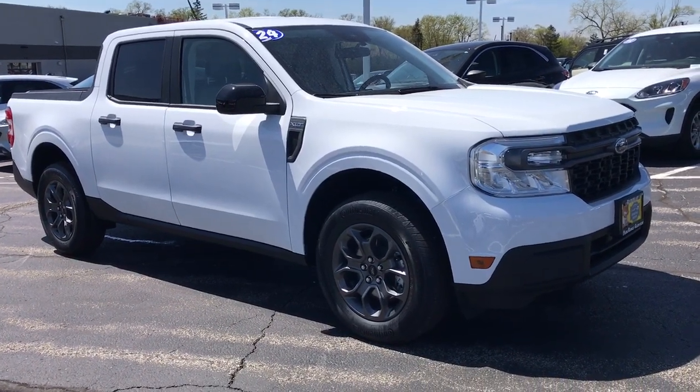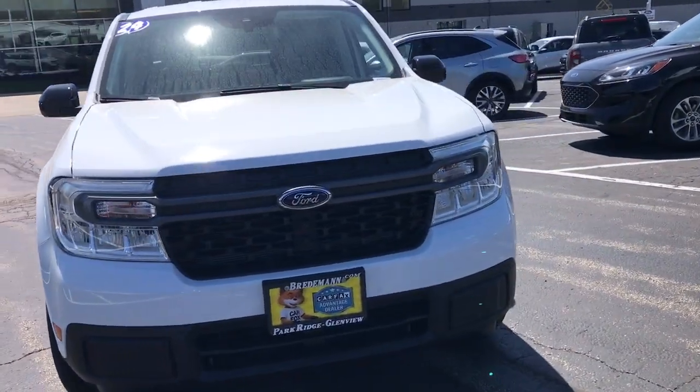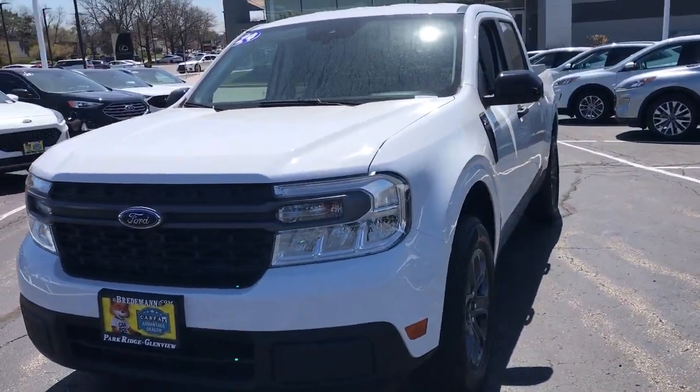You will love the features of this 2024 Ford Maverick. This vehicle is an outstanding buy with fewer than 5,000 miles on the odometer.